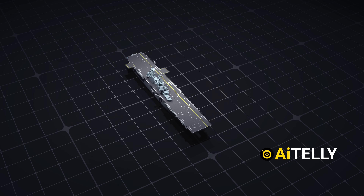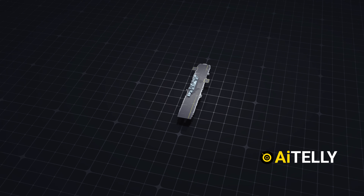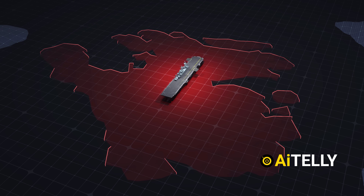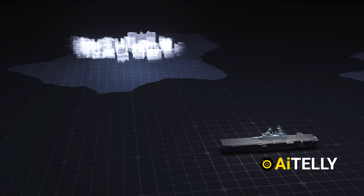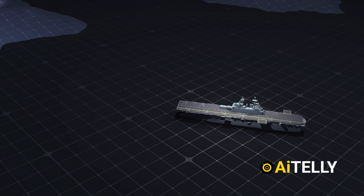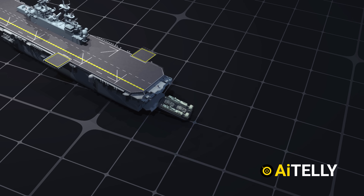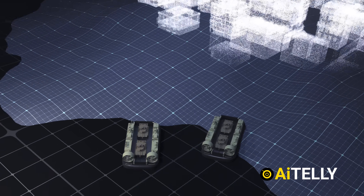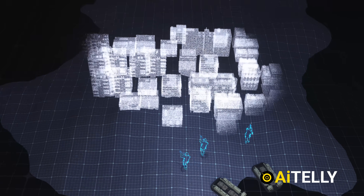Why do militaries need an amphibious warship when we have a $4 billion aircraft carrier? Its air power is unmatched, rivaling that of a small country and able to shift the battlefield from hundreds of miles away. Yet, despite this immense power, aircraft alone cannot occupy or control land. They can destroy enemy forces and infrastructure, but cannot march into cities to secure streets or protect civilians. Winning a conflict requires soldiers on the ground to hold territory and stabilize the area — missions impossible without boots on the ground.